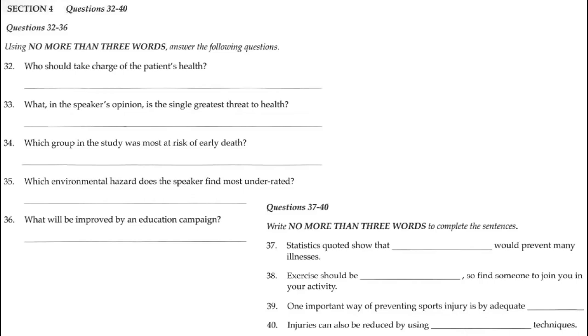That is the end of Section 4. Now you have some time to check your answers.